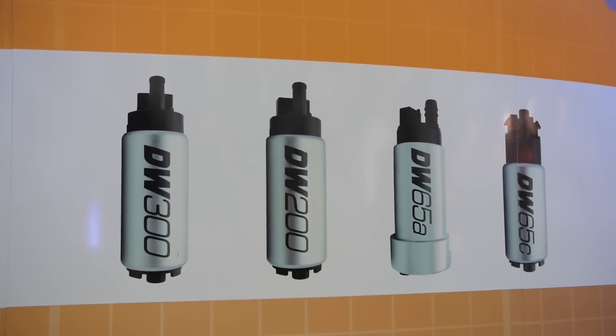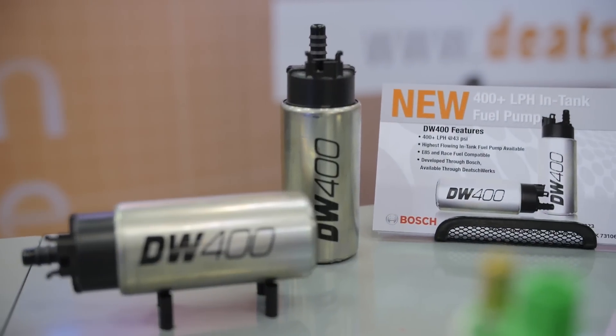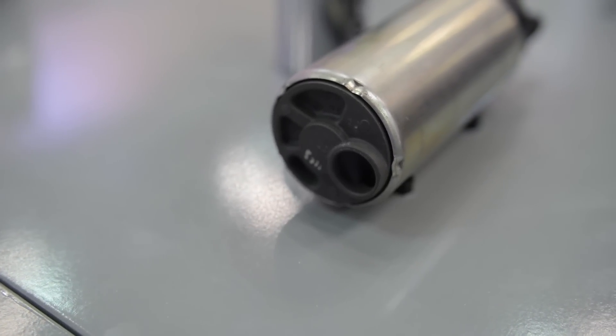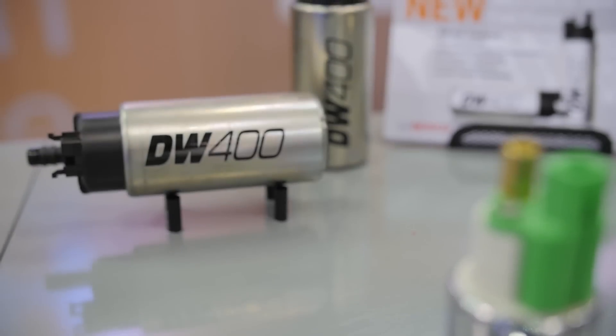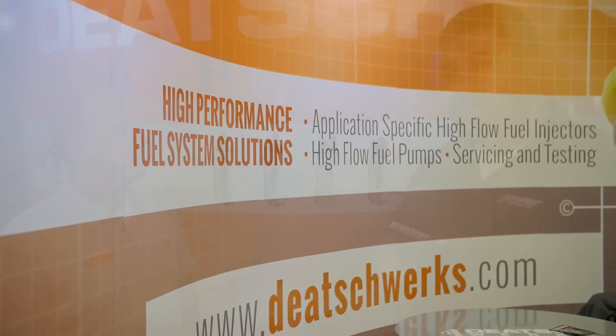Let's talk some numbers. What kind of horsepower can this support? What kind of PSI? What kind of flow? The flow of the pump is over 400 liters per hour at 40 PSI and maintains this flow really well at higher pressures, which is really important for forced induction customers. It'll flow over 300 liters per hour at 100 PSI. So anybody who's got a late model muscle car who's looking to upgrade their fuel system, get a little more horsepower, and not run lean — check out Dietschworks.